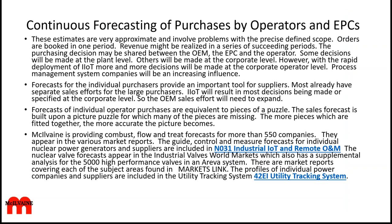The forecasting that we're doing is very detailed, covering many different areas. We are providing forecasts for the 550 companies in all these different industries, covered in our Industrial IoT and Remote O&M service. We also have various different valve products, including one just on nuclear valves and one on all valves. When it comes to profiles of individual power companies and project tracking and information on all their plants, this is one of a number of systems called the utility tracking system, with weekly alerts and decision systems.